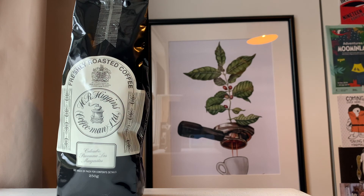The beans are naturally processed: the ripe cherry is laid in the sun, and during that time they are carefully turned over to ensure even drying. Naturally dried and processed — lovely. It's a medium roast, good to know.